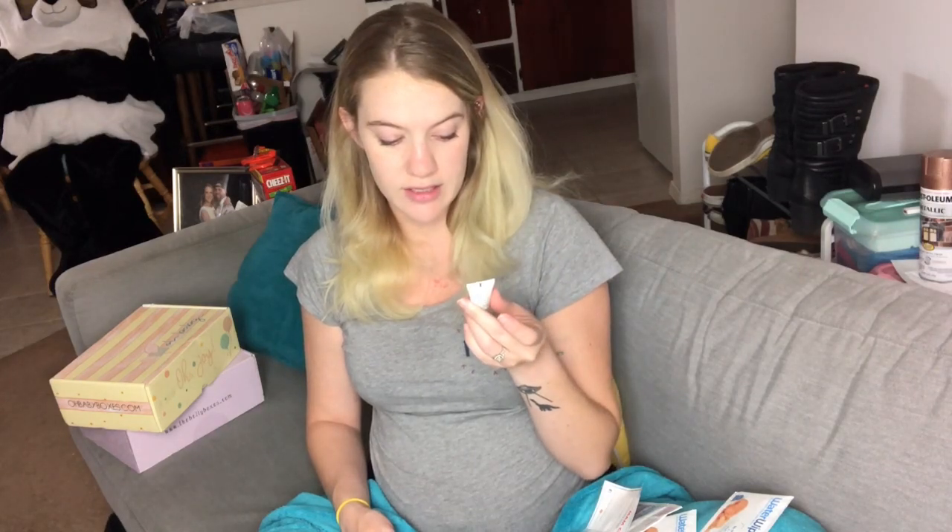We have some pads, and this is Bioderma — I'm going to google it, but I think I have an idea. It's for dry and irritated skin, and I have very sensitive skin so this might be good. I'm assuming it's for mom and not for baby. And we have baby Aquaphor diaper rash cream — my first diaper rash cream!